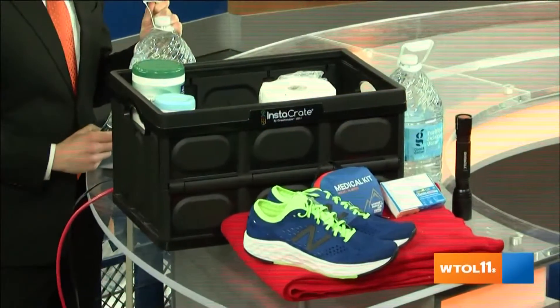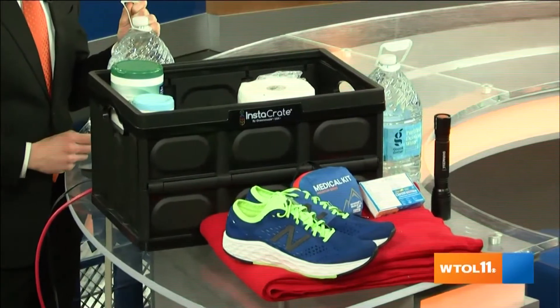As we head into severe weather season, having your emergency kit fresh will be a big help. We have items like food, water, and of course batteries that may help out. Just to name a few — the full list will be at WTOL.com.